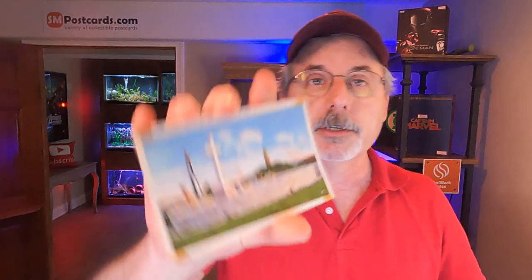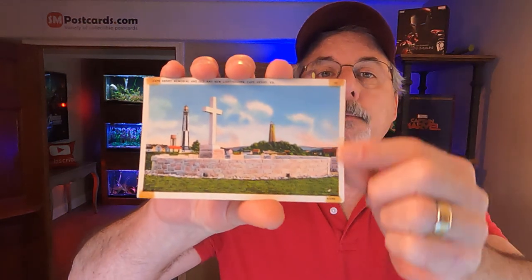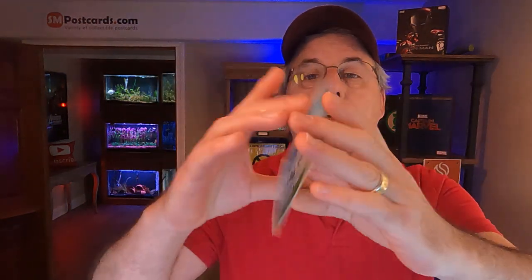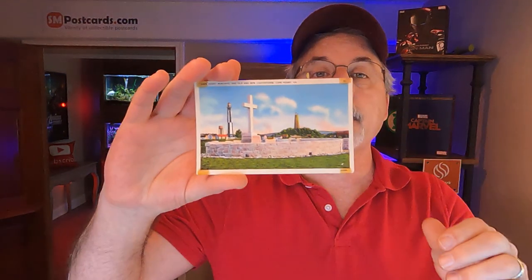The first card that sold is a Cape Henry Memorial in Old and New Lighthouses, Cape Henry, Virginia. It's a white border card with a little bit of tape and glue spots from when it was in a book on the corners. It was posted in 1938 and has a one-cent stamp on it. This card sold for $4.45 free shipping, going to Sefner, Florida.